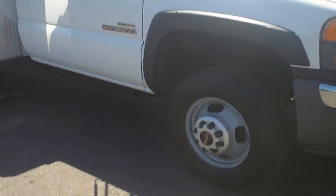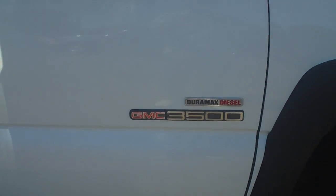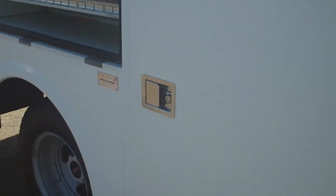Getting a little bit closer to this truck, you can actually see that the wheels and tires are in good condition and there's nothing wrong at all with the actual body of the truck. You can see it is a Duramax diesel, and then we're going to get to the utility body.